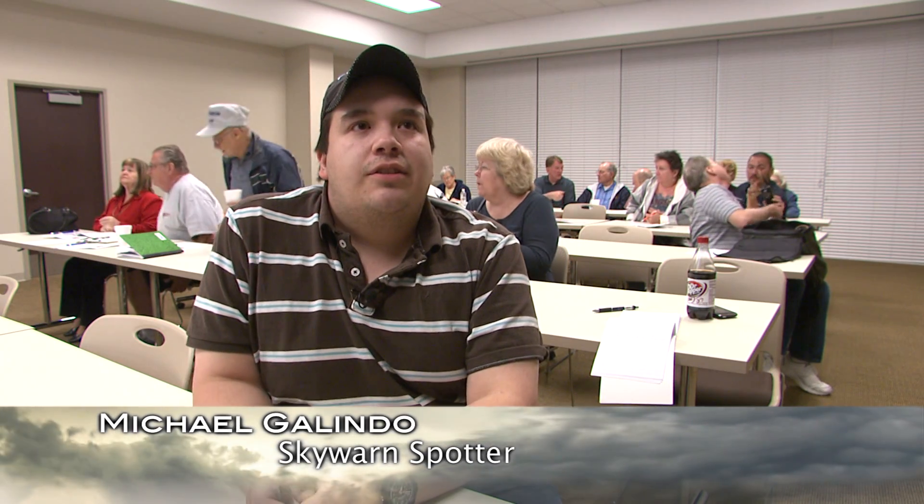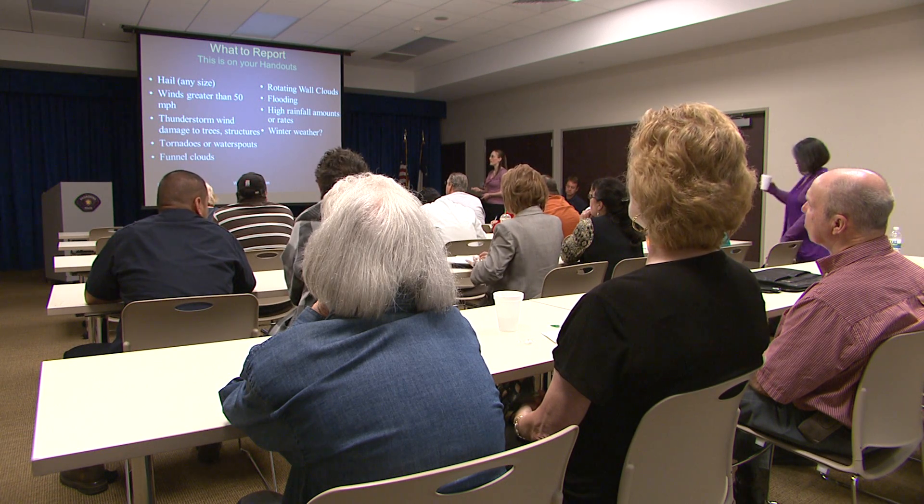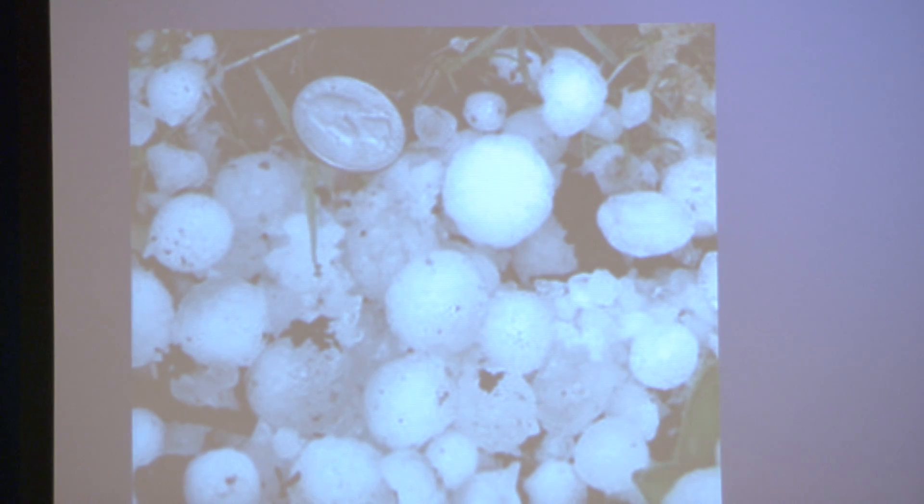We issue severe thunderstorm warnings and tornado warnings, and we need to know what people are actually seeing. We have a weather radar we can look at, but it can't always show you what's at the bottom 100 feet from the ground. So spotters call it in and relay reports of a tornado, hail, flooding, things like that. A tornado is defined by rotation on the ground. The radar has some limitations, and these spotters really enable us to issue quality warnings. If you see any hail of any size, we want you to report that to us — the size of the hail, or if it's a tornado, exactly what it looks like.